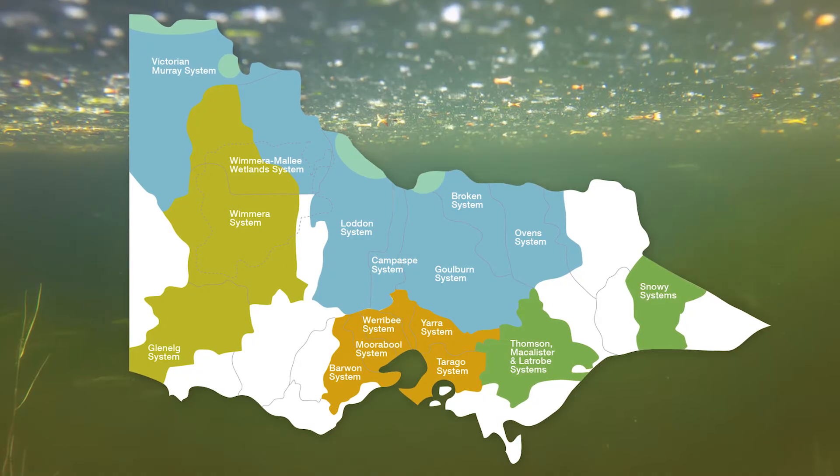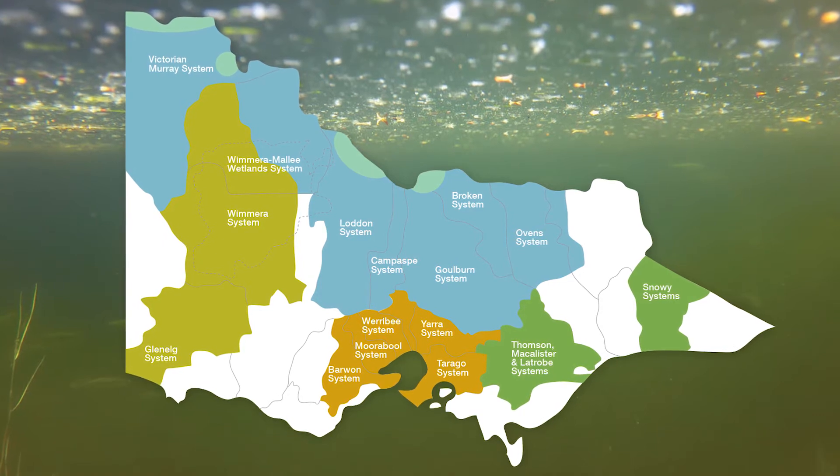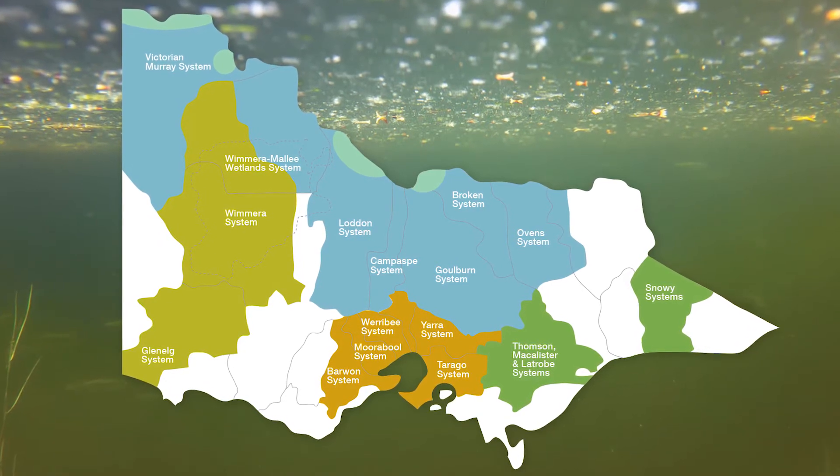In this decade it's led to the Victorian Government establishing the Victorian Environmental Water Holder. We work very closely with the regional waterway managers, who consult their local communities to help devise their regional watering plans. The Victorian Environmental Water Holder then looks across those plans to decide where we'll get the best environmental outcomes.